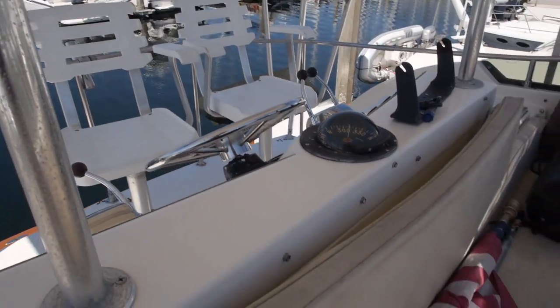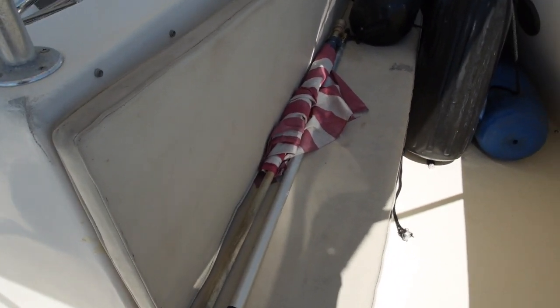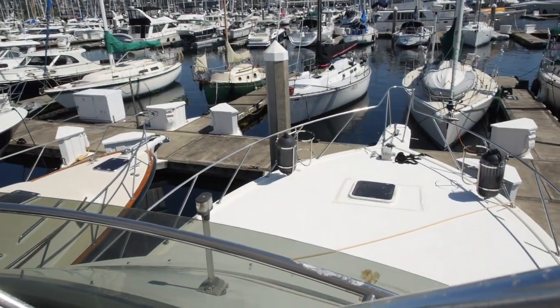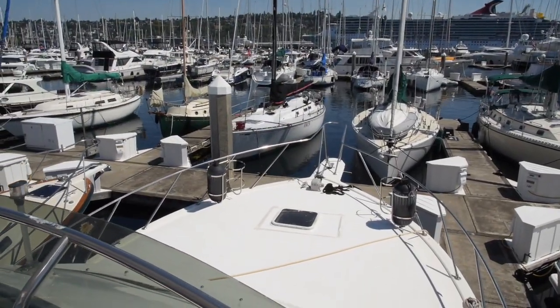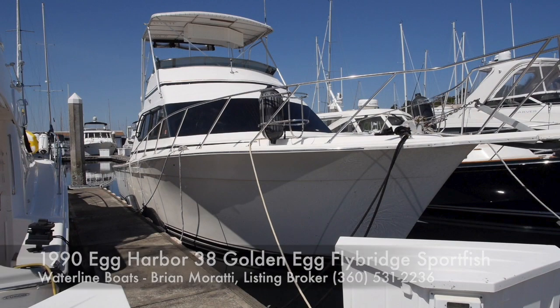Forward of the helm, as I mentioned, is a large seat with space for guests, and everybody gets to look forward. A good look at the flybridge deck here — a big classic yacht fish boat from the East Coast. Take a look at our interior tour. This is Brian Marotti, Waterline Boats.